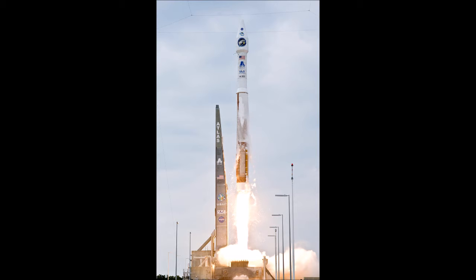Each Atlas V rocket uses a Russian-built RD-180 engine burning kerosene and liquid oxygen to power its first stage, and an American-built RL-10 engine burning liquid hydrogen and liquid oxygen to power its Centaur upper stage. The RD-180 engines are provided by NPO Energomash, while Aerojet Rocketdyne provides both the RL-10 engines and the strap-on boosters used in some configurations.